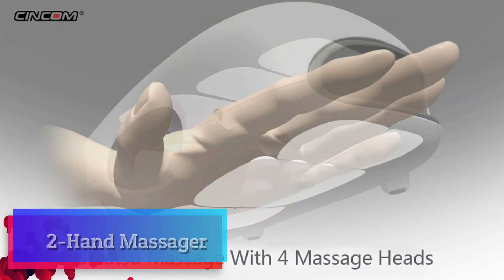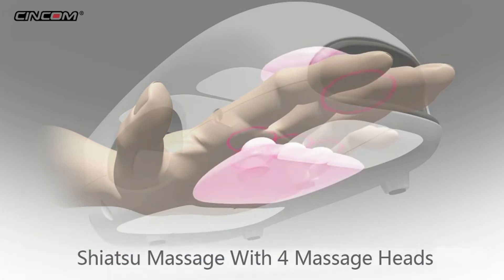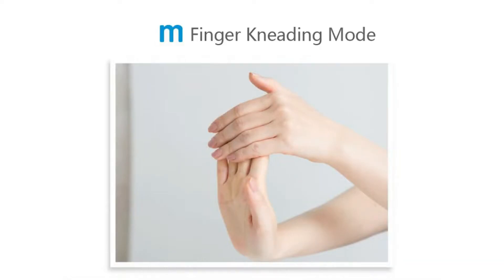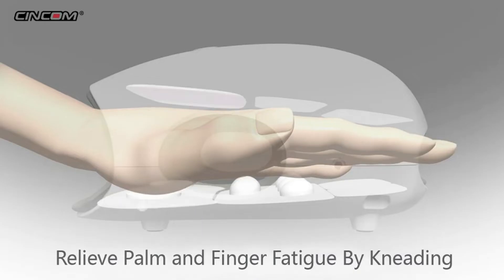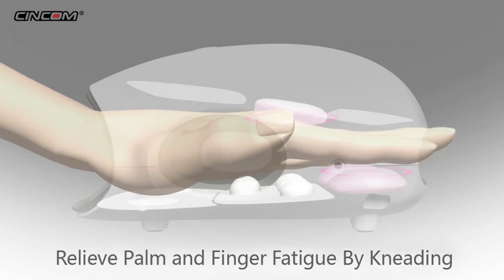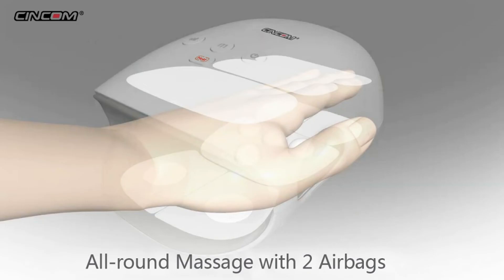Hand massager. Our hand massager can relieve your muscle pain by massaging the hand and palm regularly. Suitable for people who work on the computer for a long time. Ideal for people who suffer from carpal tunnel syndrome, rheumatoid arthritis, and joint pain. It can speed up your circulation flow and hand flexibility by applying compression to various acupuncture points on your hand with comforting warmth.